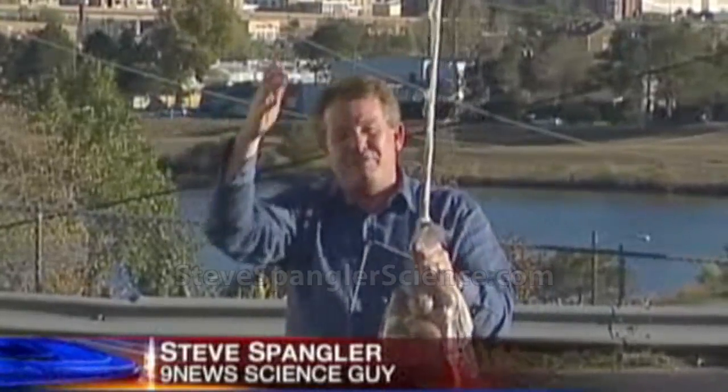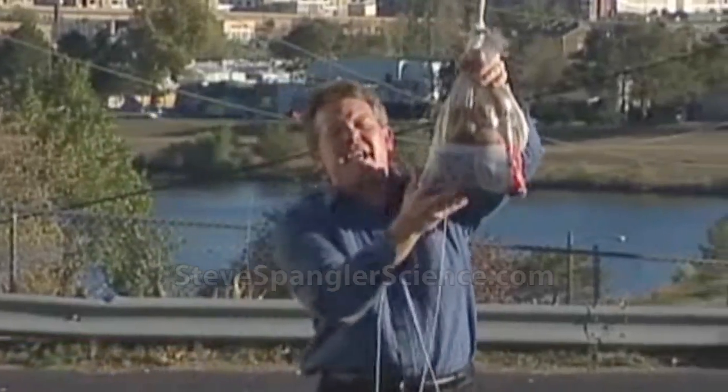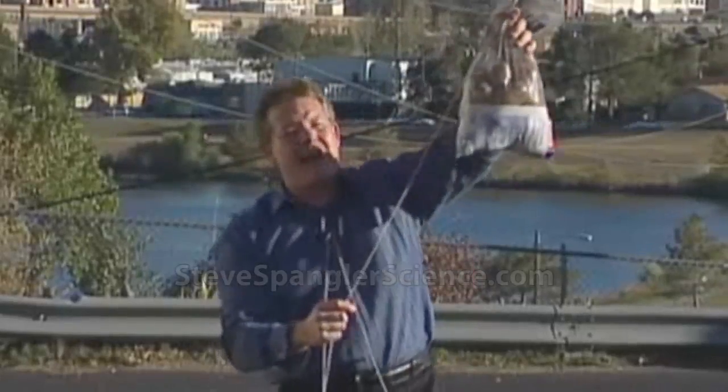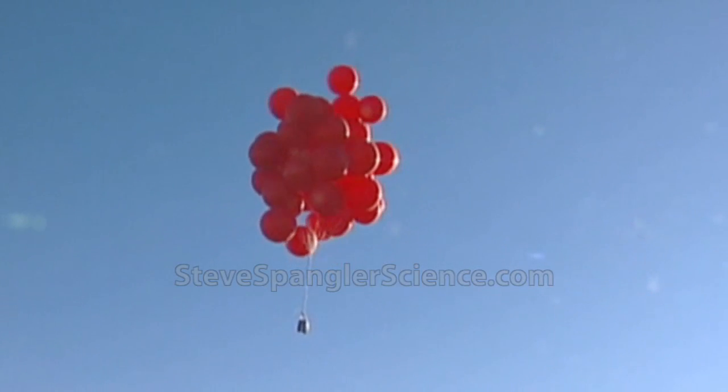That's one of those helium tanks that you would find at a restaurant or a grocery store. This will lift — this is a 10-pound bag, and we had to take some of these potatoes out. So we think we're at about 8 pounds now, and we're getting some lift there with 250 cubic feet. Isn't that amazing?